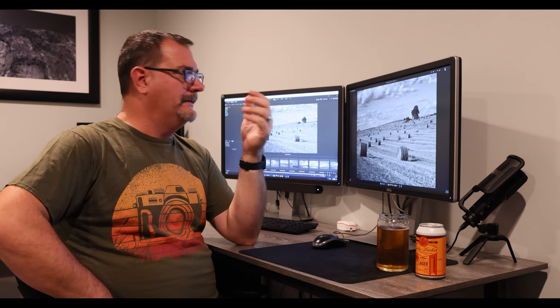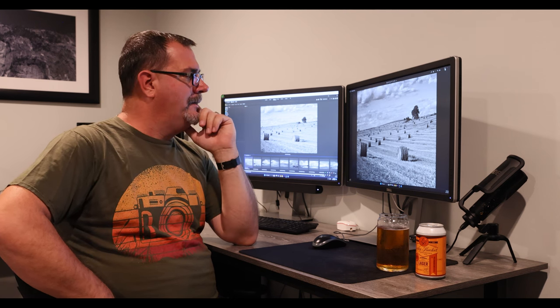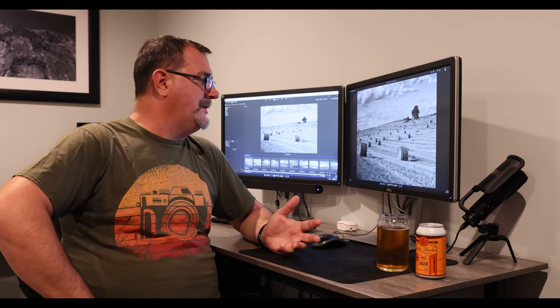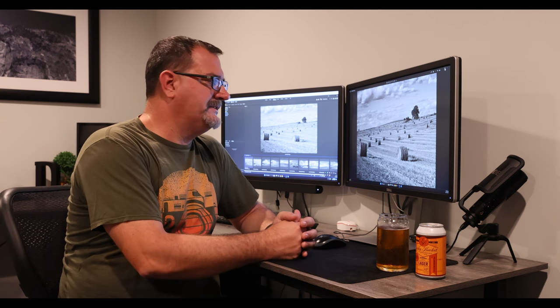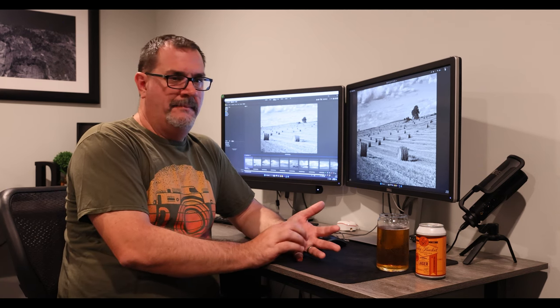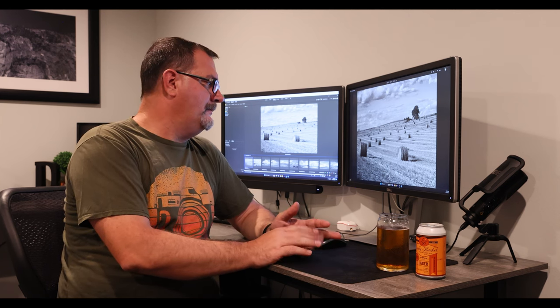Recently someone asked about my black and white Nebraska Sandhills photos, or if I could make some of my Sandhills photos in black and white. So I went back to the trip I took in September 2016 — a three-day quick trip out to the Nebraska Sandhills. I basically left Omaha midday, drove out, spent two nights, and came back on the third morning.